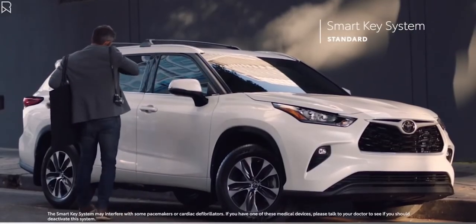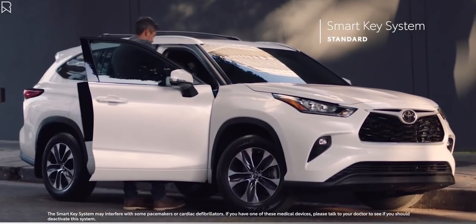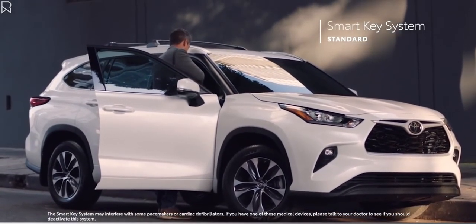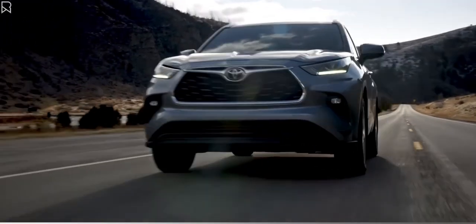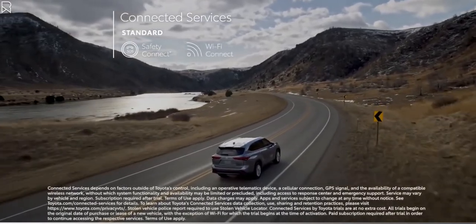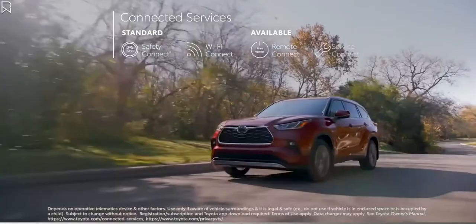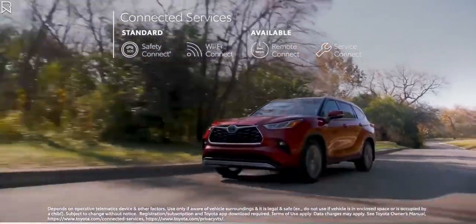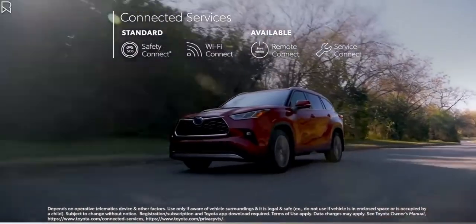The convenient and standard Smart Key system enables drivers to leave the key fob in their purse or pocket when starting, entering, or exiting the vehicle. Highlander also supports Toyota's line of connected services, including standard Wi-Fi Connect compatibility on all models, and available Remote Connect to locate your vehicle, lock or unlock the doors, and even start the engine, all from your mobile device.